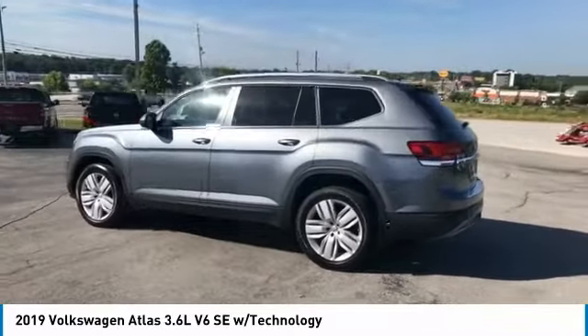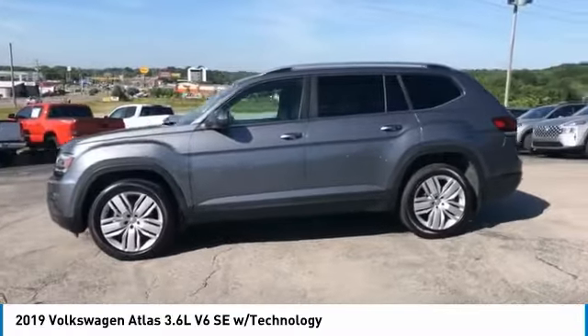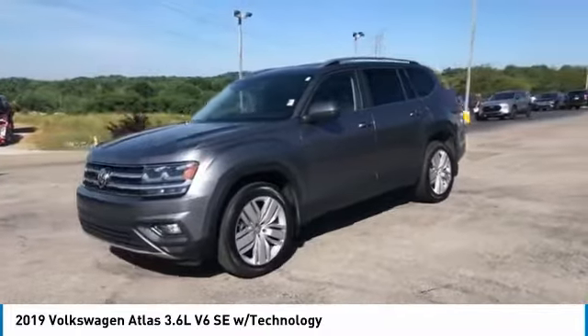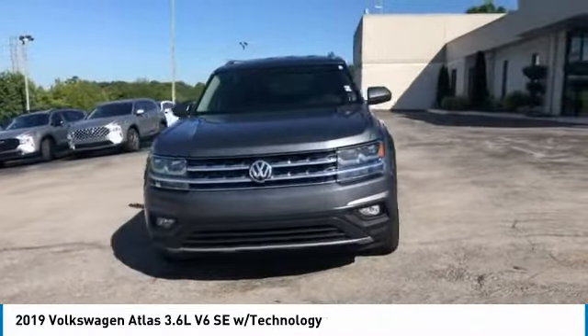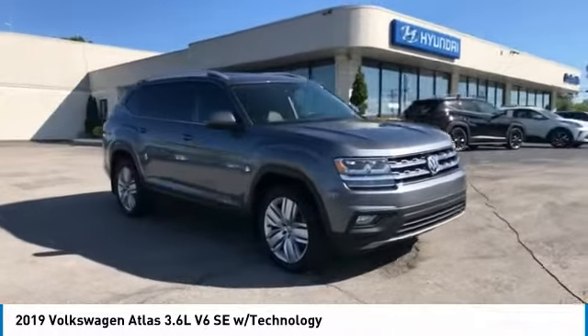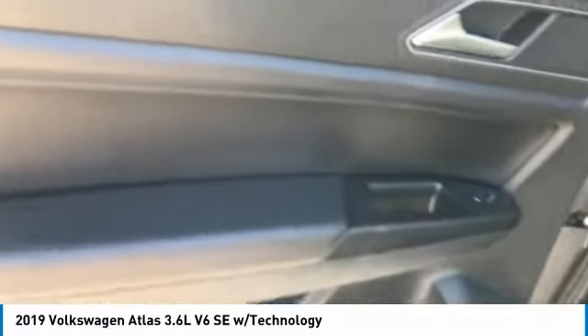This vehicle has less than 40,000 miles. Here are some of this vehicle's great options: traction control, daytime running lights, fog lights, headlights auto off, remote trunk release, security system, power door locks, bucket seats, leather-wrapped steering wheel, and CD player. Your new ride is just a phone call away.